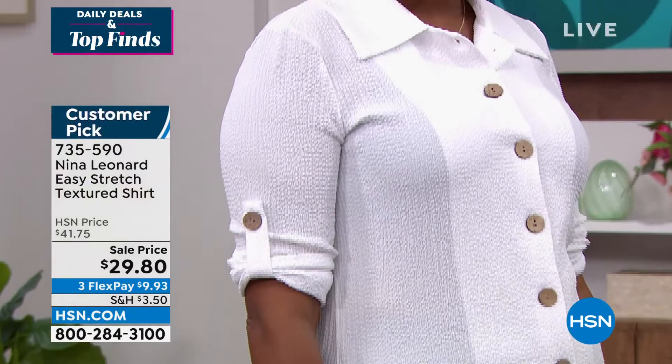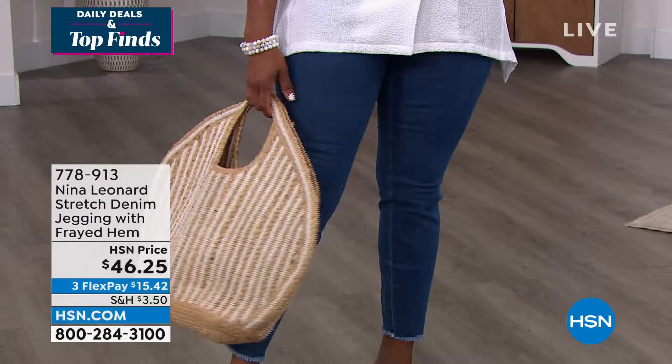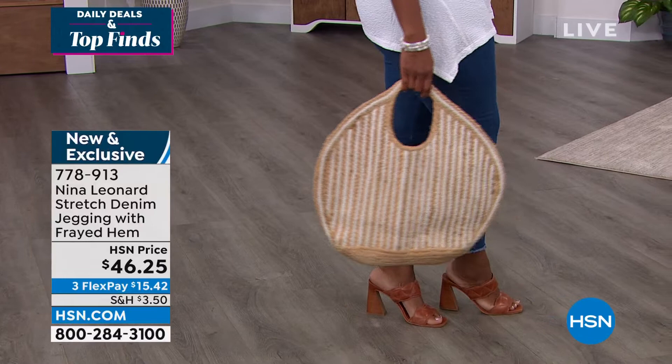It's perfect to put on when you want to head up to the bar for a cocktail or a sandwich at a café without getting totally dressed. It's long enough for the coverage you need. Go for the shirt — item number 735-590 for that really great textured shirt.